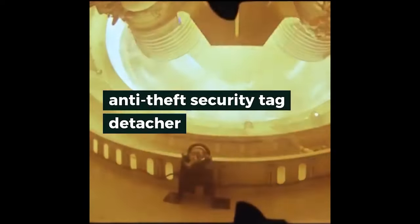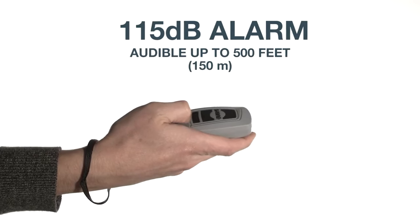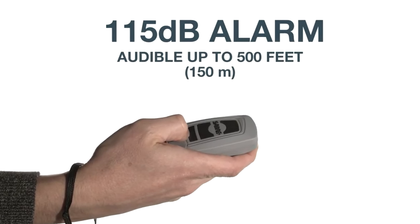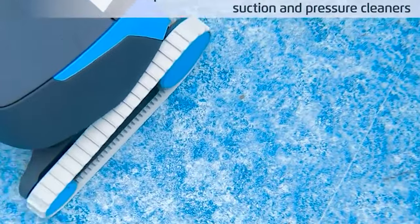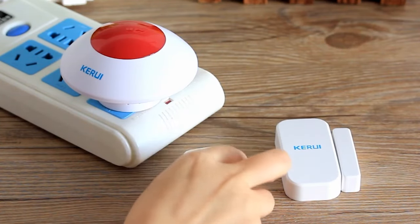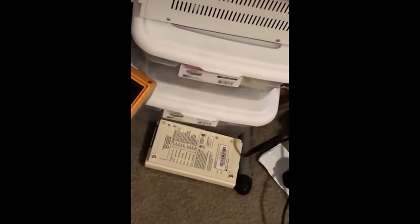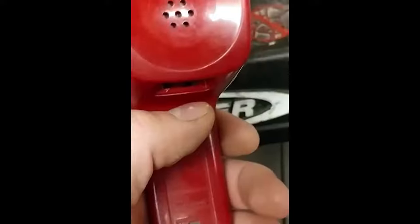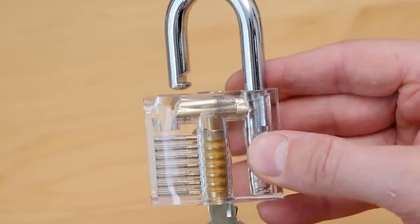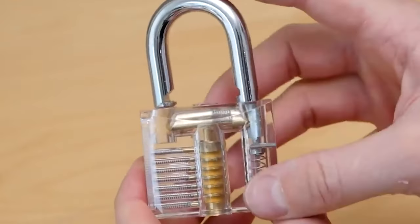Banned gadgets on Amazon that you can still buy. In the ever-evolving world of online retail, where the boundaries between what's available and what's restricted can sometimes blur, a unique phenomenon has emerged. There exists a realm of gadgets that, for various reasons, have faced bans or restrictions on major e-commerce platforms like Amazon. Yet these contraband contraptions continue to be accessible through inventive means and loopholes, offering tech enthusiasts a tantalizing glimpse into the world of forbidden gadgets that can still be procured.